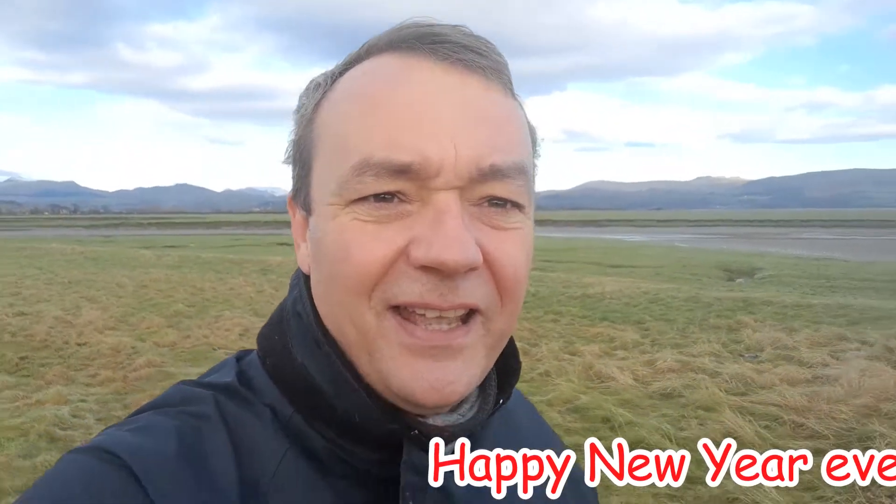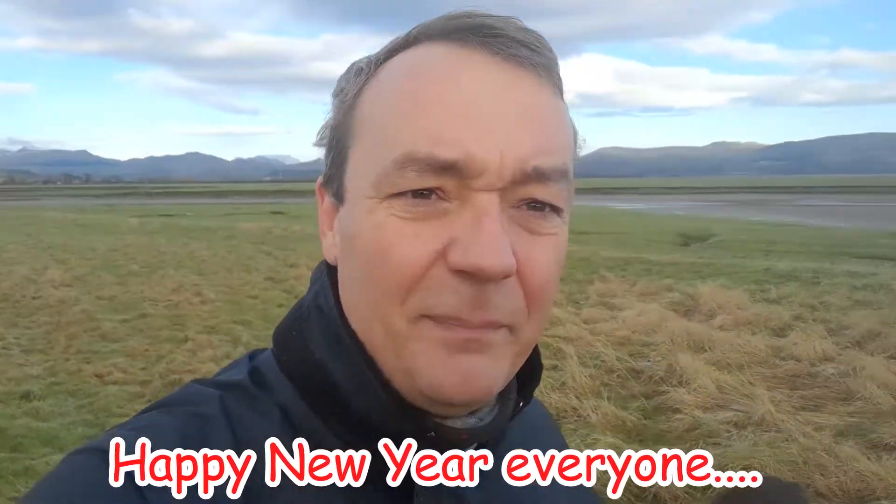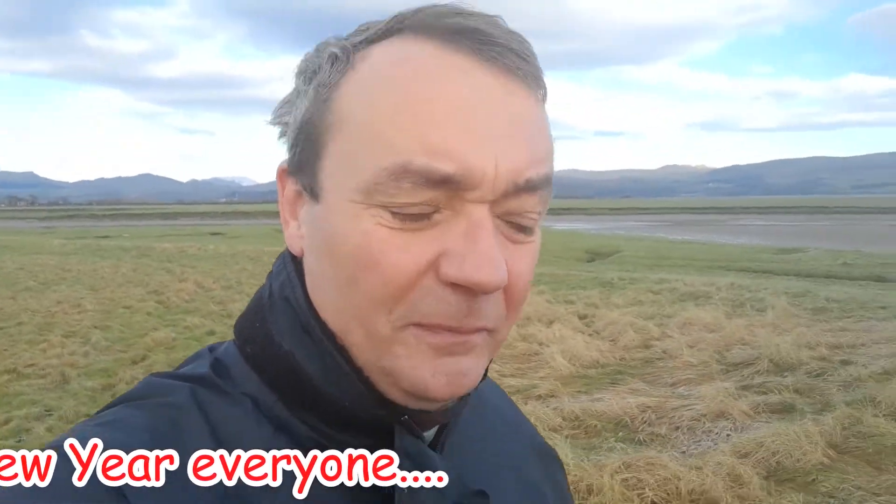Welcome back to the estuary everybody, happy new year, happy 2021! We're back out mudlarking with dog squad. It's a bit chilly but it's beautiful, lovely and crisp. Hopefully we're going to go and find some good stuff, so stay with us, put your gloves on, put your woolly hats on and come and join us.